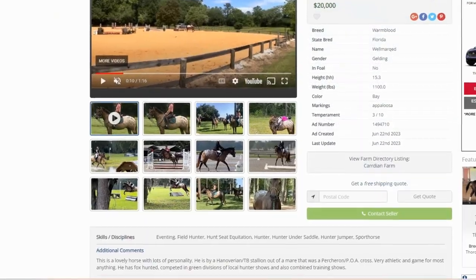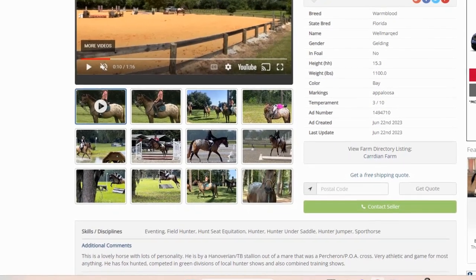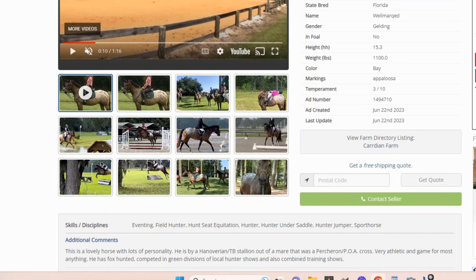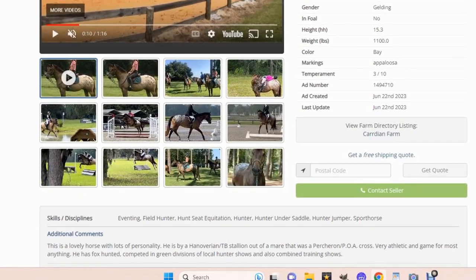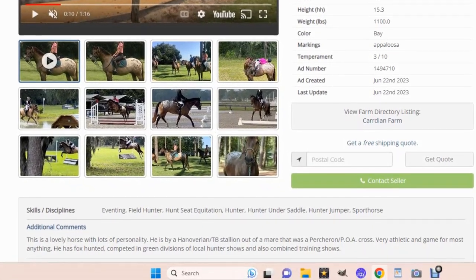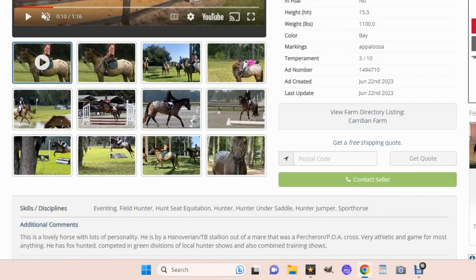This is a lovely horse with lots of personality. He was by a Hanoverian thoroughbred stallion out of a mare that was a Percheron-POA cross. Very athletic and geared for most anything. He has fox hunted, competed in green divisions of local hunter shows and also combined training shows. Under discipline skills, it says eventing, fox hunter, hunt seat equitation,